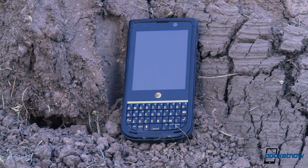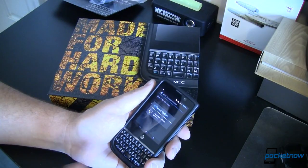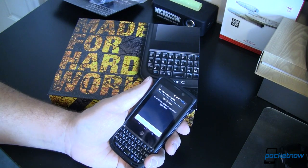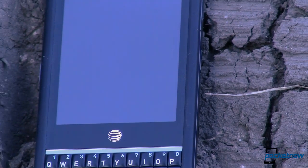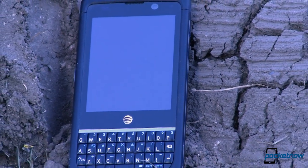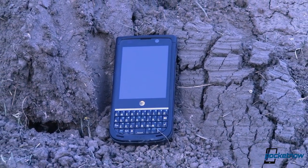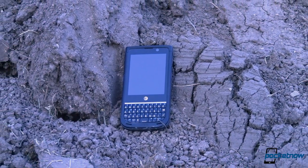If your job has you in the field more than in an office or at a desk, and you want a phone that's a little more durable than the relatively fragile flagship devices from the major OEMs, the NEC Terrain is a great mix of performance, specs, and durability. Hopefully that will satisfy your need to see this little guy abused, dropped, kicked, and even dunked in water. If it didn't, you'll need to get your own phone and send us the video of how you abuse it.